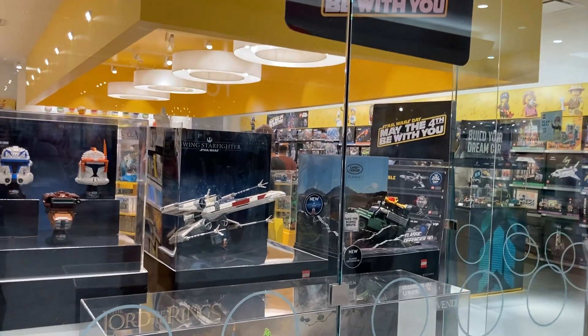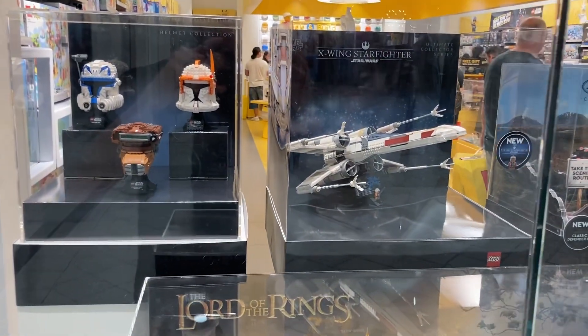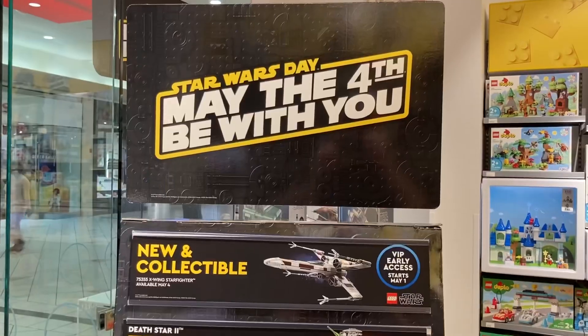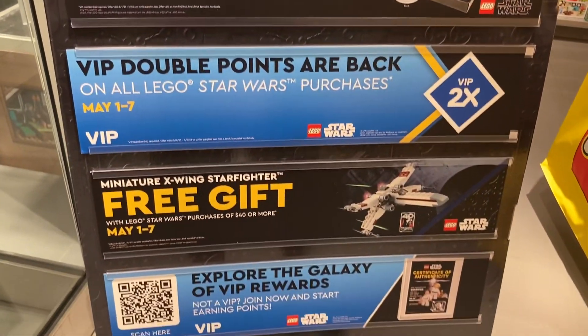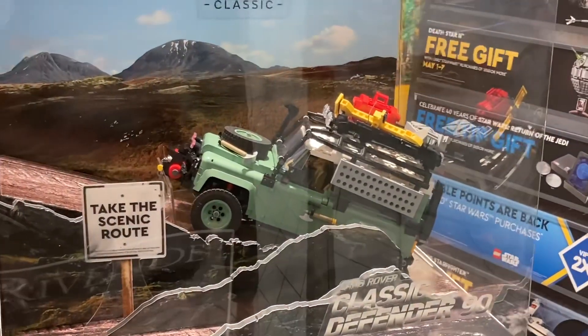It is May 1st, which means LEGO has begun celebrating Star Wars Day. They're celebrating by launching some new sets, including the UCS X-Wing. There are also some new promos and incentives if you're purchasing anything LEGO Star Wars. But before we walk into the store, I thought I'd show you some of the sets on display.